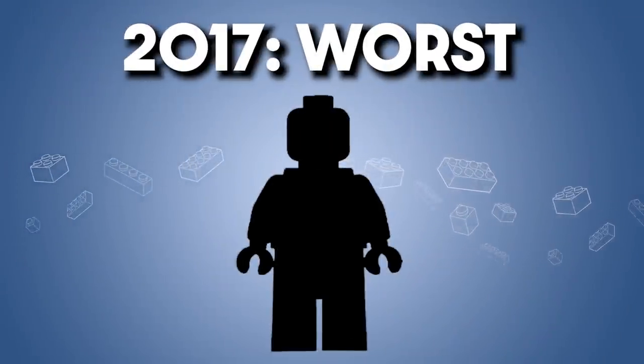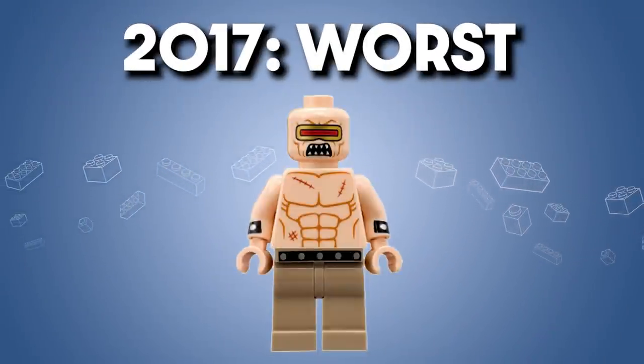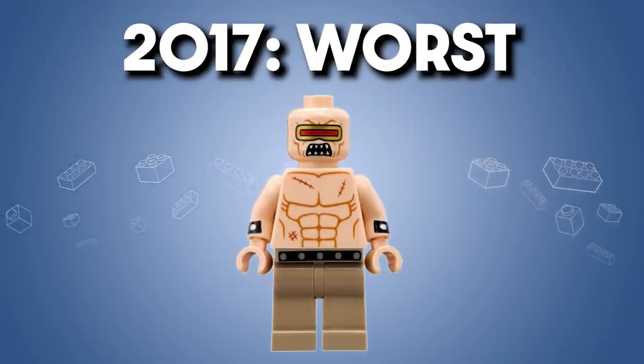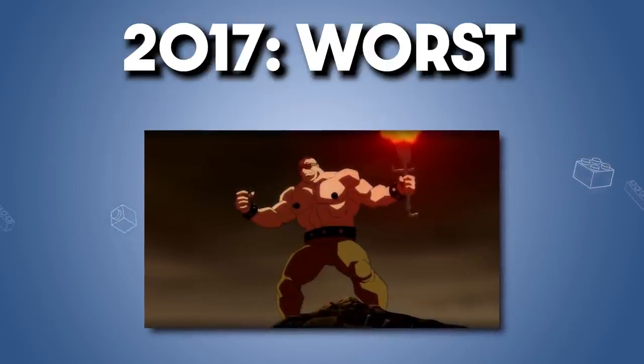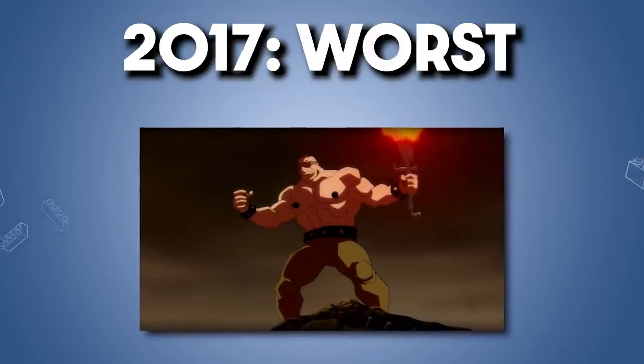On the flip side, the worst of 2017 is Mutant Leader. This really has nothing special at all to it — so much so, it actually detracts from me wanting to learn more about the character. There is one plus side though: if you're looking to make a TMNT Krang minifigure, that face print has potential.